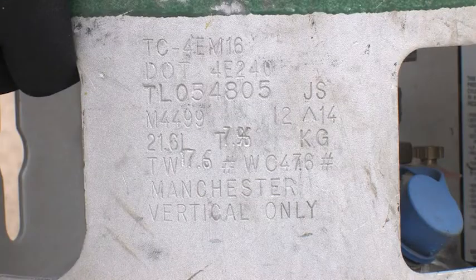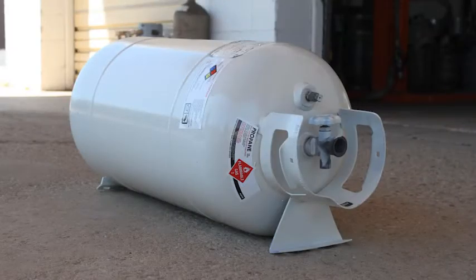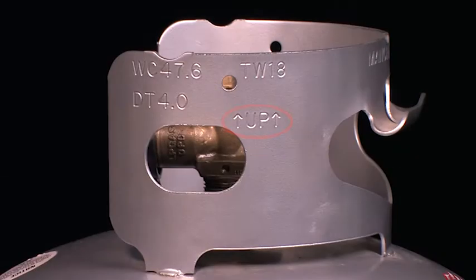It is important to recognize the difference between horizontal and vertical cylinders. They are typically marked to indicate which position they are to be stored and used in. In the event that the relief valve needs to vent while having liquid in the valve and the cylinder is not positioned properly, the situation can become hazardous.